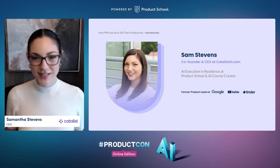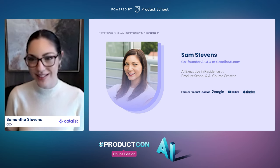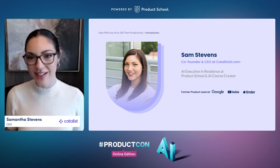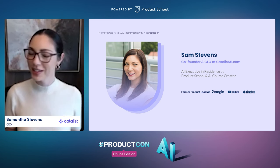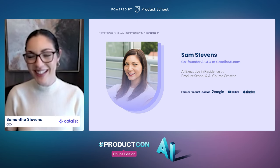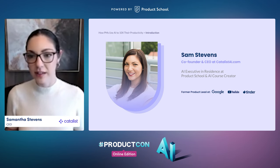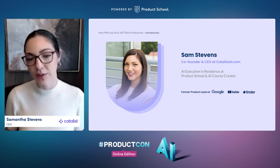Before we get started, a little bit about me. I am Sam Stevens. I'm the AI executive in residence of Product School, building the AI product management certification. I've spent the past decade in product. I started my first real PM role at American Express, managing the Windows 10 app in partnership with Microsoft. I then went over to Tinder, where I was the director of product, leading multiple teams across my tenure there, including growth, revenue, and new product development.